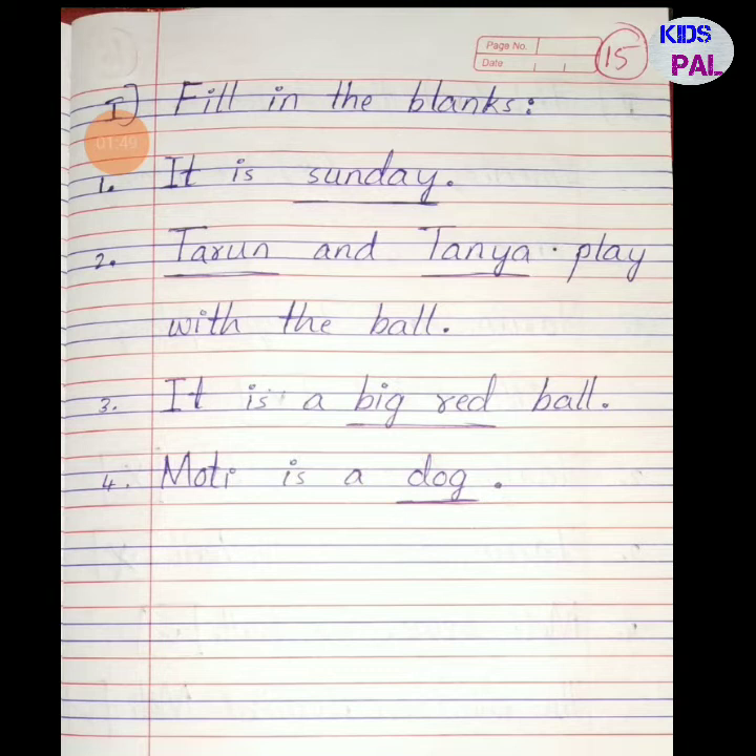In this lesson the first exercise is fill in the blanks. A few dashes are given which we have to fill. First one: it is dash — it is Sunday. You have to write Sunday in the fill in the blanks. Second: